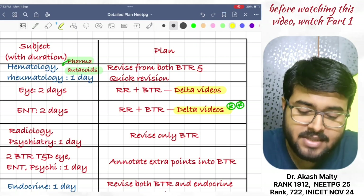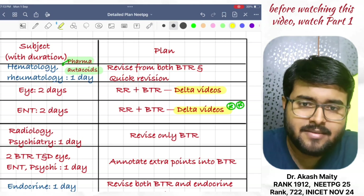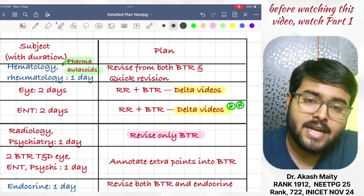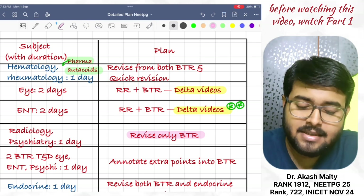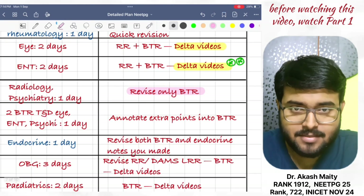Then, revise radiology and psychiatry in one day. They are short subjects; you can easily revise from BTR in one day. Then, attend two BTR TND ophthalmology, ENT, and psychiatry within one day and annotate extra points into BTR.